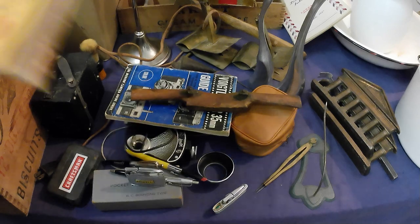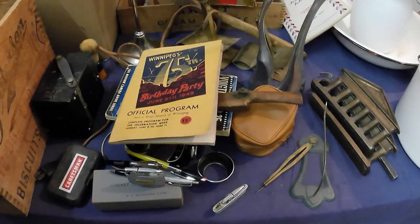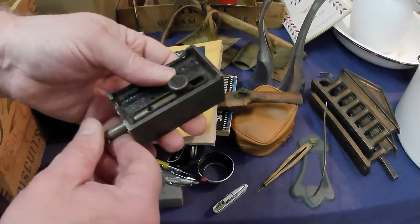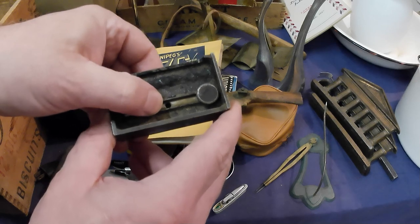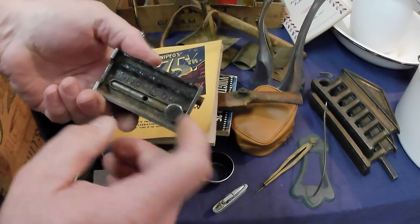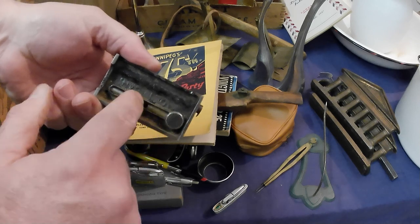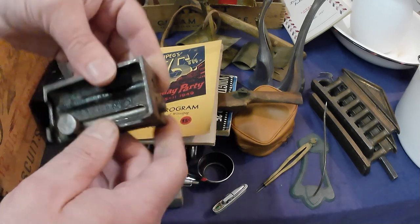Winnipeg's Finest Birthday Bash 1949 official program. And a Stanley butt gauge — missing one little thing I noticed, which is unfortunate, or maybe it'll transfer over. I'll have to check.